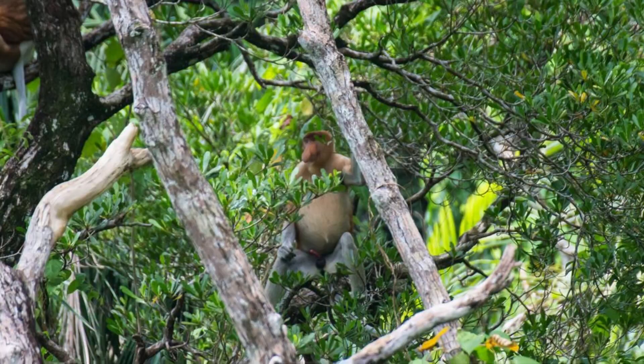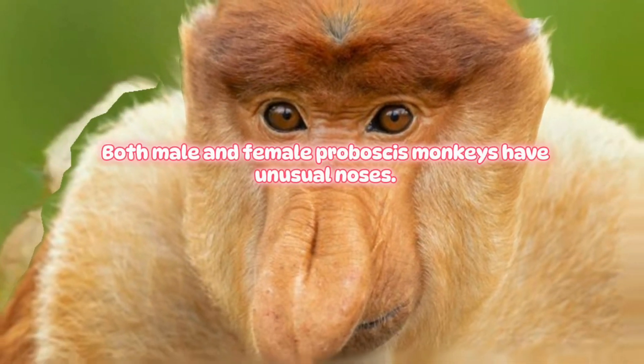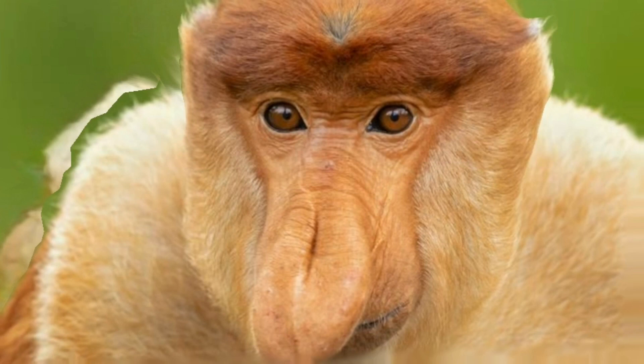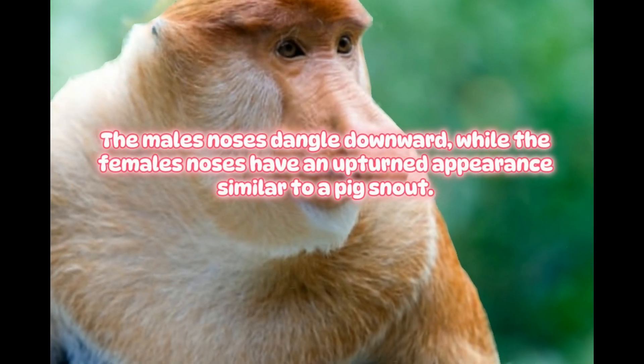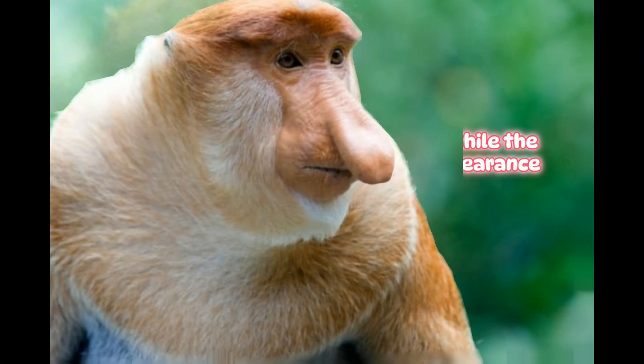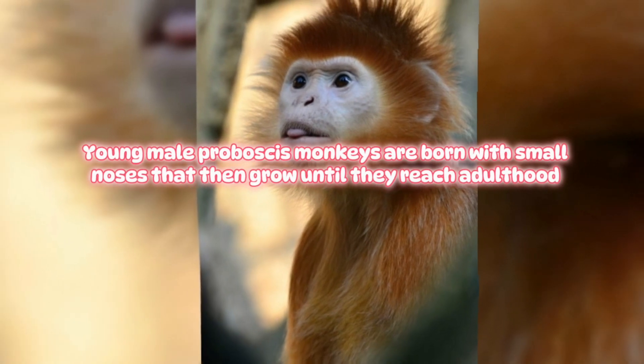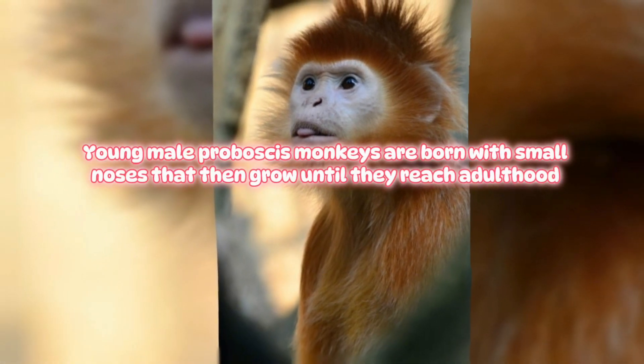Proboscis Monkey. Both male and female proboscis monkeys have unusual noses. The male's noses dangle downward, while the female's noses have an upturned appearance similar to a pig's snout. Young male proboscis monkeys are born with small noses that then grow until they reach adulthood.